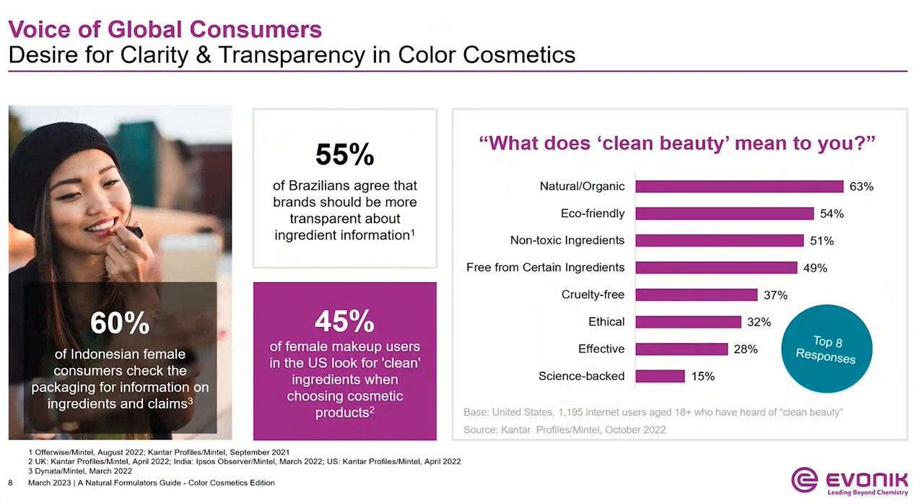Now that we have a better view on the current state of the color cosmetics market, could you take a deeper dive into the complexities of defining what is natural? In addition to the difficult decision over a performing product or a natural formulation, consumers have also been faced with the challenge of deciding what is natural in the first place and how do we know if it is natural. More consumers are looking closely at product packaging and ingredients, as represented by the 60% of Indonesian females.